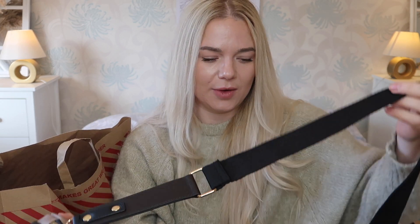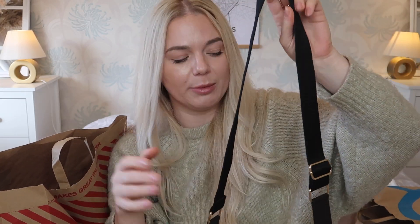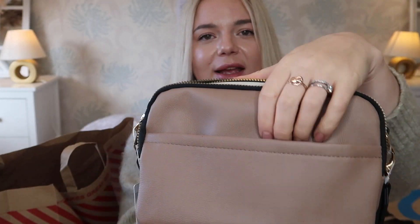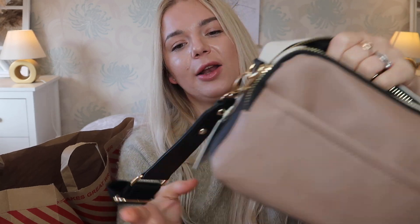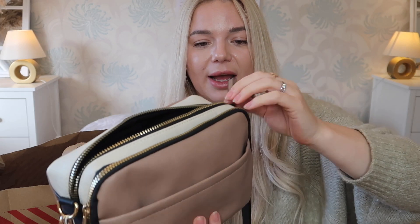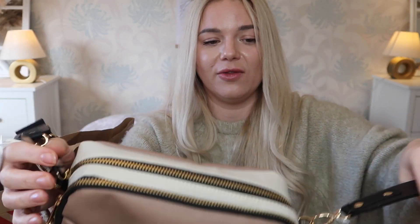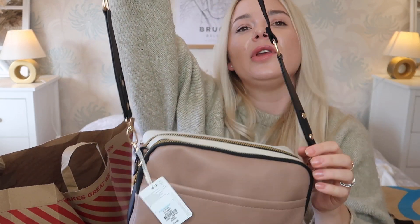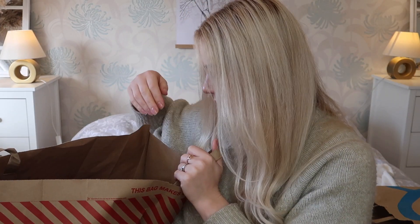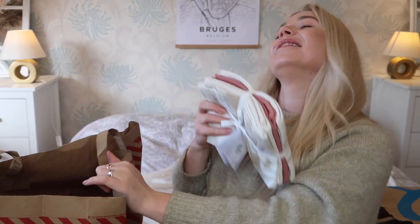I was looking for a nice crossbody bag for everyday use because I've got loads for going out or dressier occasions. This one was eight pounds. I love the colours — it's got a pocket here which doesn't close, so just for tissues, not valuables. It has a very thick strap, two different compartments, and a little inside pocket. Eight pounds is great. I had one from years ago and used it to death and needed a new everyday staple.